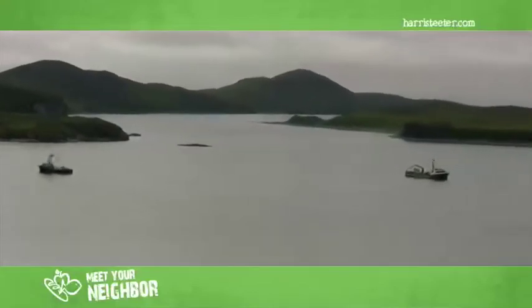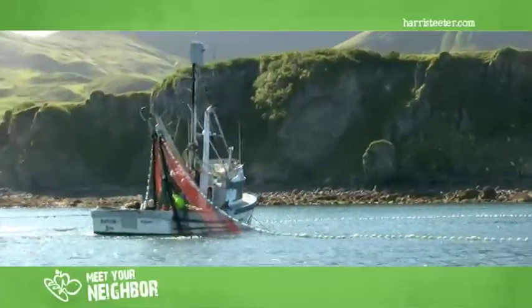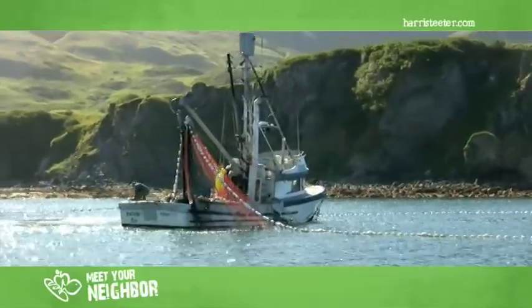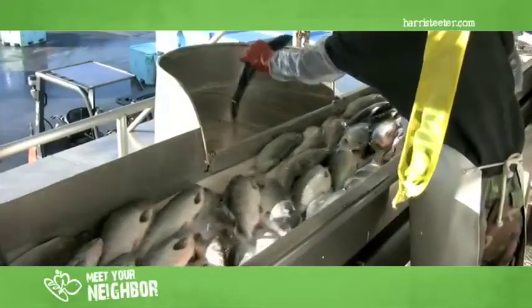We come up here usually around April 1st — April Fool's Day, which is kind of fitting for us. We start salmon in the middle, beginning of June, and go until the middle of September. We do several million pounds of halibut and salmon. The bulk of it, by sheer volume, is the pink salmon, but the second quantity is our sockeye salmon, red salmon.